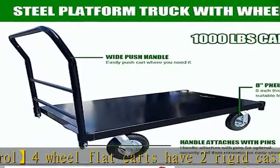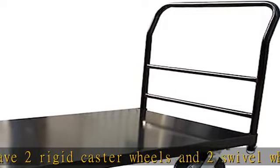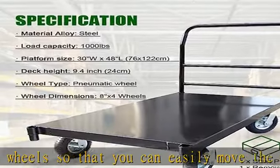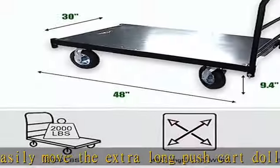Built to last: the stainless steel flatbed cart features a reinforced base for extra support and stability. Thick rubber wheels prevent concerns of flat tires. The tall portable dolly handle attaches with pins for optimal security and then removes for easy storage.